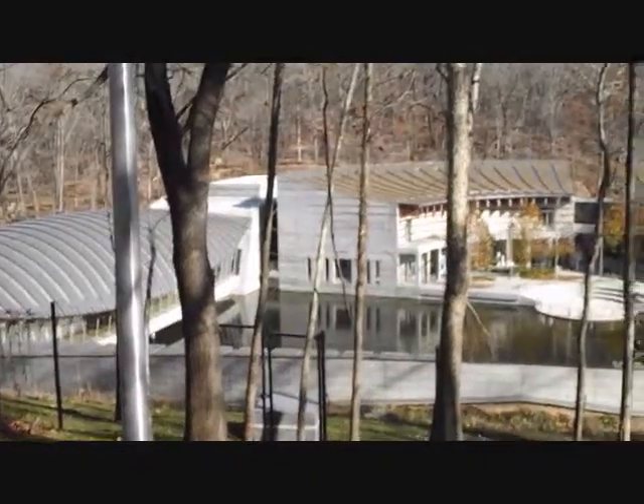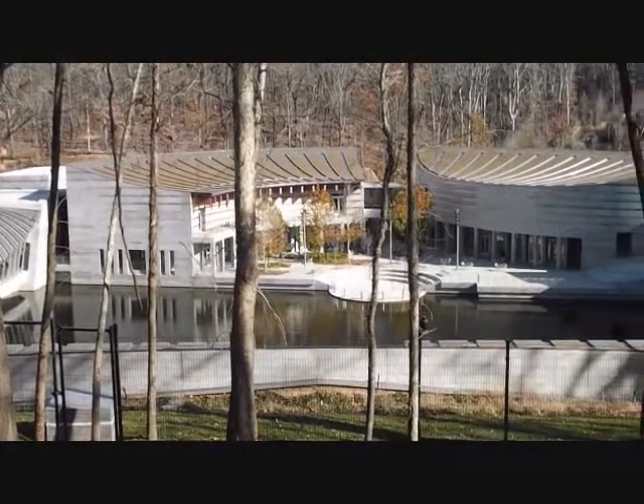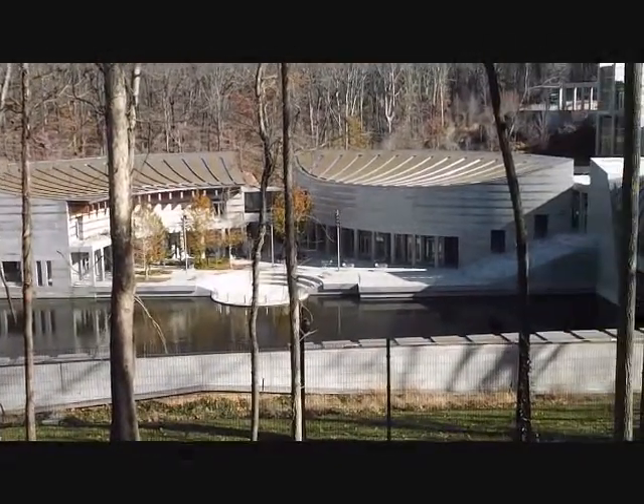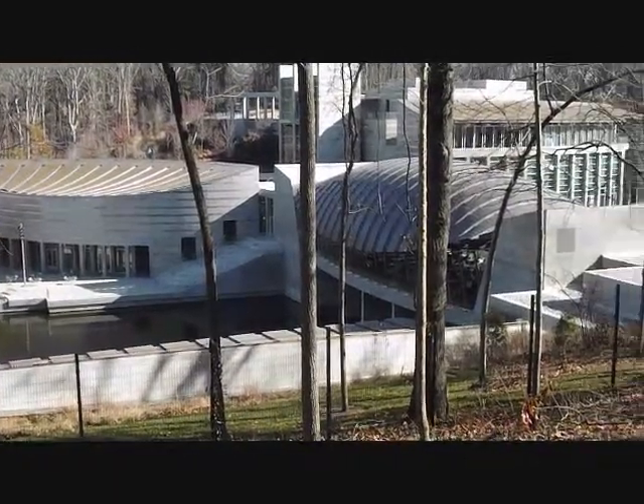The museum's roofs are vaulted and are coated in copper, which will, over time, develop a patina echoing the natural colors of the countryside. Currently, the copper color reflects the light, much like the gold tesserae used in Byzantine mosaics.